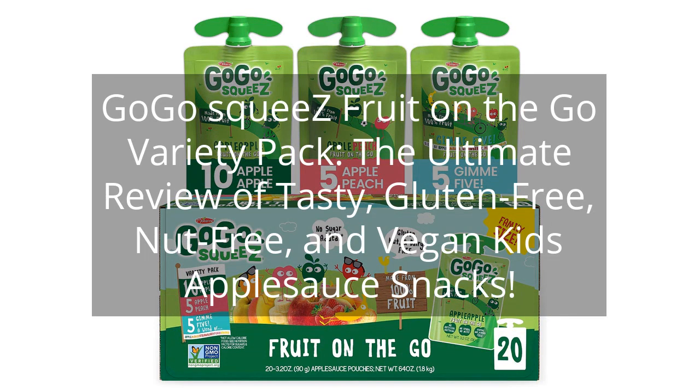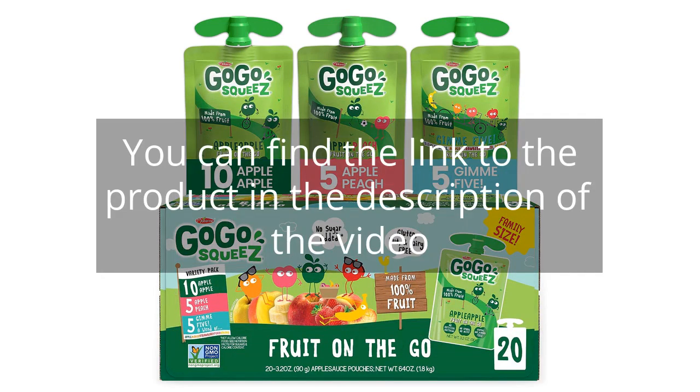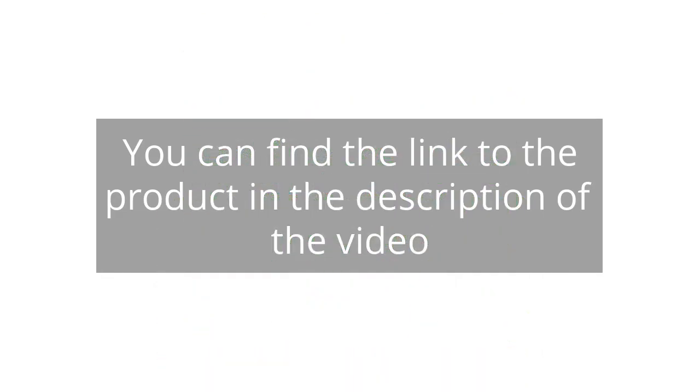GoGo Squeeze Fruit on the Go Variety Pack — the ultimate review of tasty, gluten-free, nut-free, and vegan kids applesauce snacks. You can find the link to the product in the description of the video.